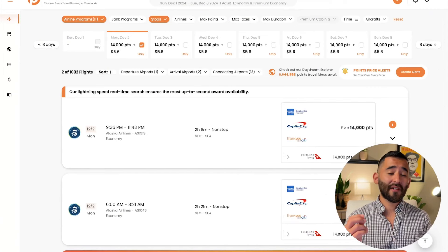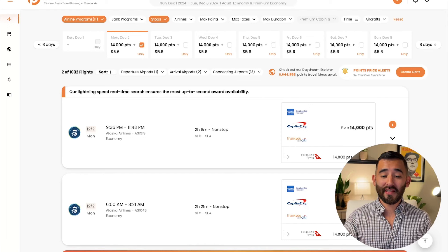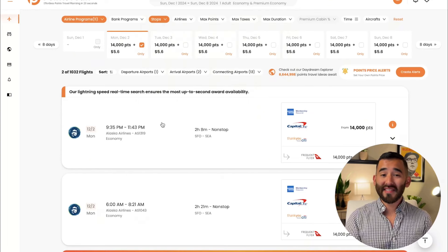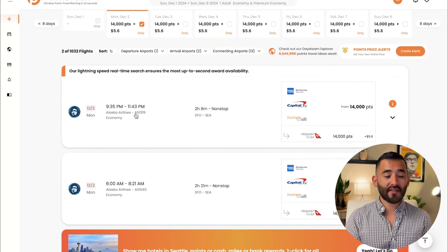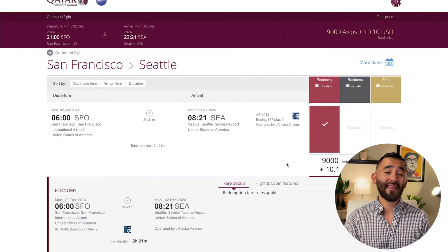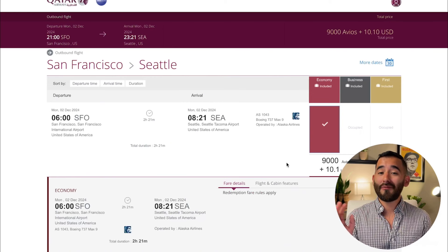A quick bonus: you can also book Alaska Airlines flights on Qatar's website. For example, San Francisco to Seattle — Alaska flies that route. Do the same search on PointsYat, but filter for Qantas instead of American Airlines, since that's another Oneworld partner, and search nonstop. There's a flight on December 2nd from San Francisco to Seattle on Alaska, and on Qatar's website that same flight is bookable for just 9,000 Avios. Always confirm availability on Qatar's website before transferring your points from the bank over to British Airways or Qatar — once you transfer, there's no going back. It's a one-way street.